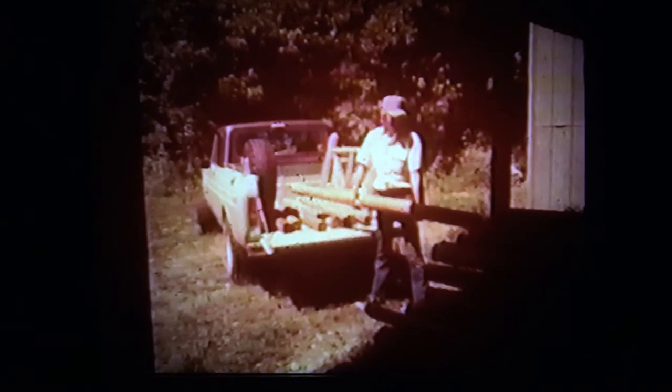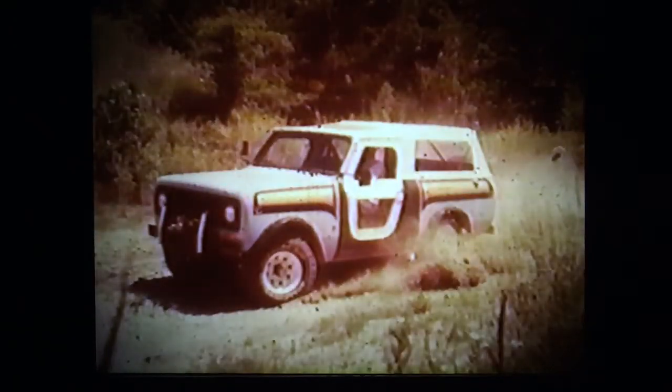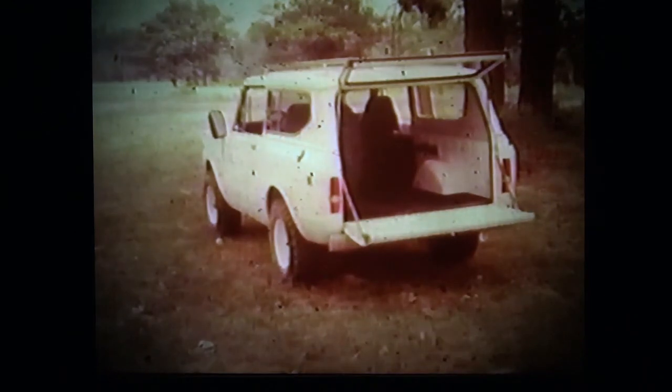Chances are they'll be looking at the new Scout II — for most buyers, this is the most practical choice. Of course there are special cases: the Scout Terra for business or pleasure hauling, the Scout SS2 for four-wheeling fun, or the Scout Traveler when more room is needed or if there's a big trailer to tow. In any case, before discussing options with the buyer, sell the basic Scout first.